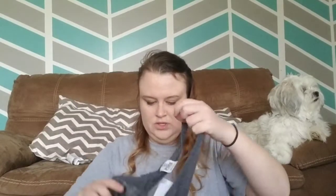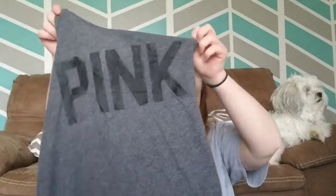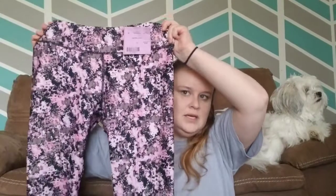This is a Victoria's Secret Pink tank with a tie front. This says $4, so I paid $2 for it. It's a little weird in the front because someone had tied a knot in it, so I'm going to have to wash it and hopefully it washes out. These are a pair of Fabletics leggings — they say Athleta on them but they're Fabletics. These weird printed ones do really well on Facebook for like $15. I paid $1.50 for these.